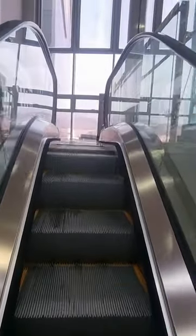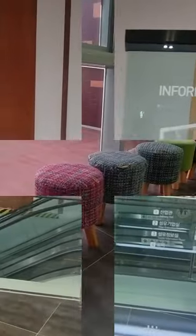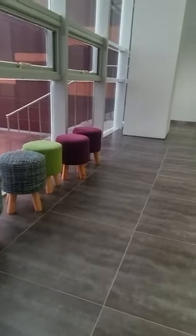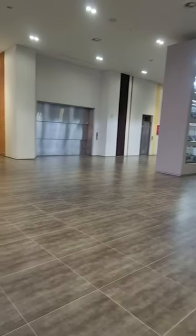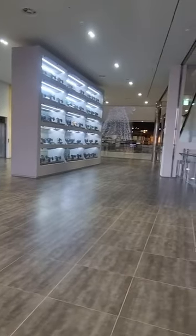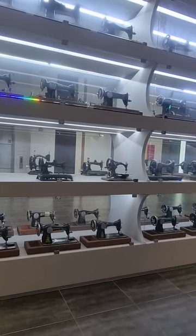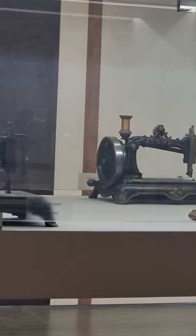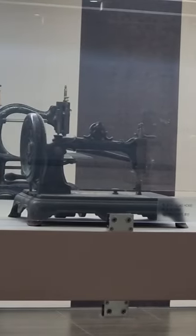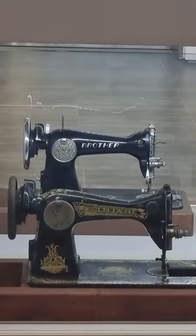On the third floor of the Daegu Textile Museum in South Korea, the first thing to attract your attention is an antique sewing machine art wall. This exhibition space shows the history of the sewing machine through exhibiting various sewing machines manufactured in the 19th through 20th century. You can see all sewing machines ranging from hand-powered machines as well as automatic machines.